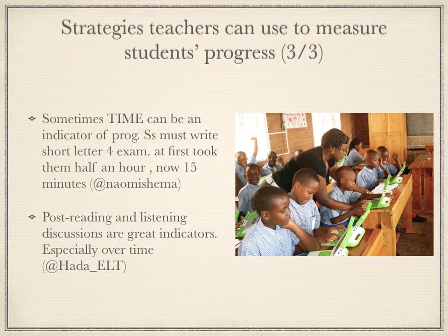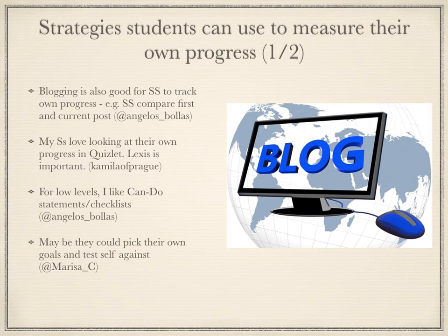Time to complete a task and post-reading and listening discussions were also given as strategies. Several ways that students can use to measure their own progress were mentioned, such as blogging, Quizlet, can-do statements, and picking their own goals and testing themselves against them.